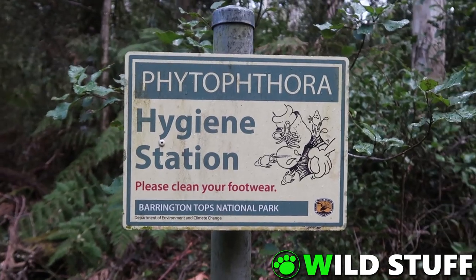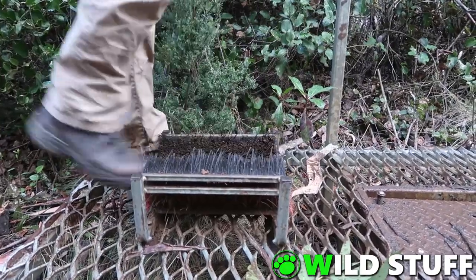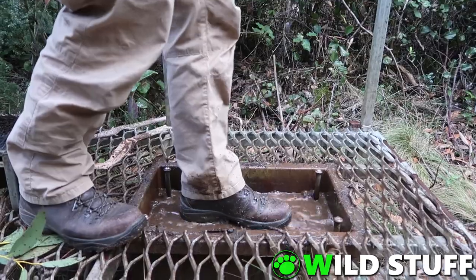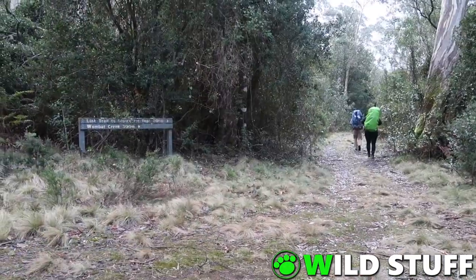Some parts of the Barringtons have been quarantined off due to a fungus with an unpronounceable name, so you'll occasionally see these boot scrubbing stations on the main trails. I'm not sure if there's meant to be a fungicide or chemical in there or not — it looks like muddy water to me, but we're happy to comply.